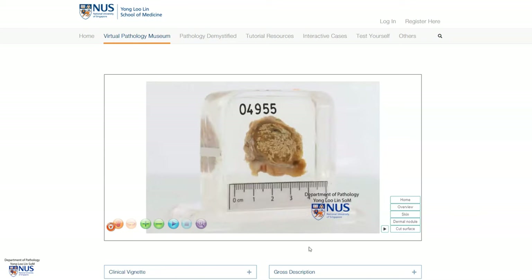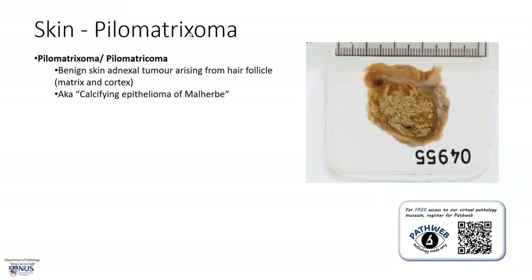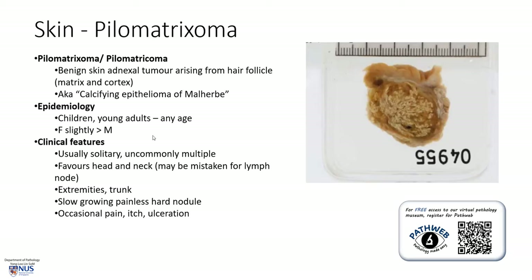Let's learn a bit more about pilomatricoma. The pilomatricoma, also known as pilometrichoma — both terms are interchangeable — is a benign skin adnexal tumor that arises from the hair follicle. Specifically, it arises from the matrix, which is the proliferating part near the base of the follicle and the cortex. It is also known by the older name as the calcifying epithelioma of Malherbe, though this name is currently discouraged in favor of pilomatricoma.